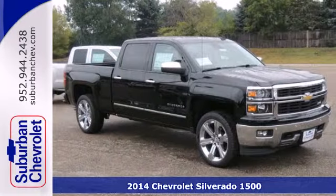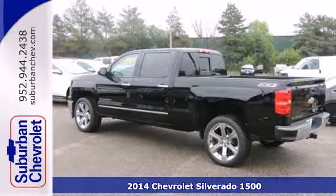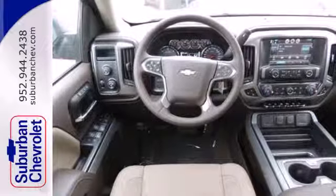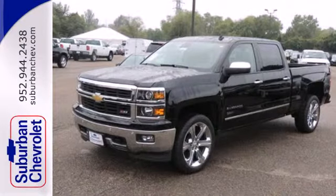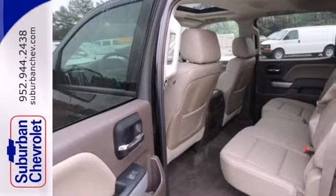It's a 2014 Chevrolet Silverado 1500. The interior is developed around functionality with a tilt adjustable steering wheel, power windows, and a low tire pressure warning. It also comes standard with fully automatic headlights, stability and traction control, and anti-lock brakes.